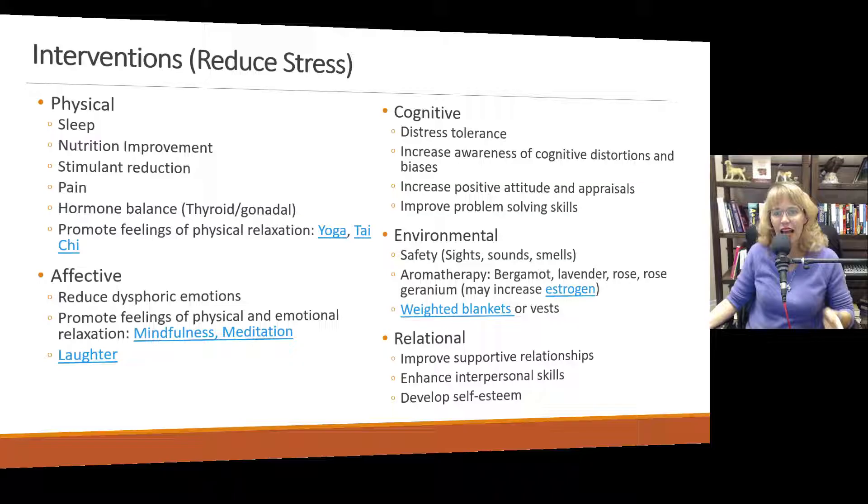Mindfulness is also helpful at reducing distress and reducing cortisol levels. Laughter — this has been shown in clinical studies — laughter reduces cortisol. Give people the assignment of finding three comedians they like, three videos on YouTube that make them laugh, and three other things. Having them diligently find something that makes them laugh and get that good belly laugh can be super helpful.